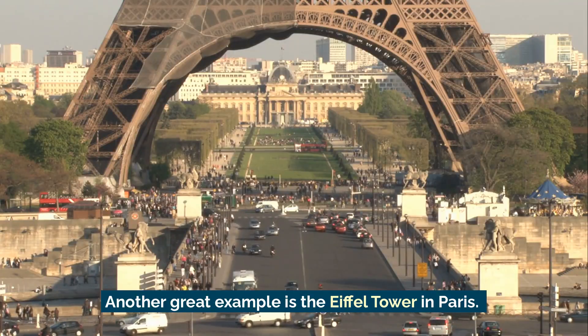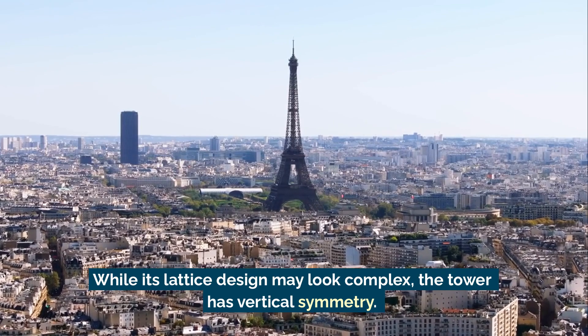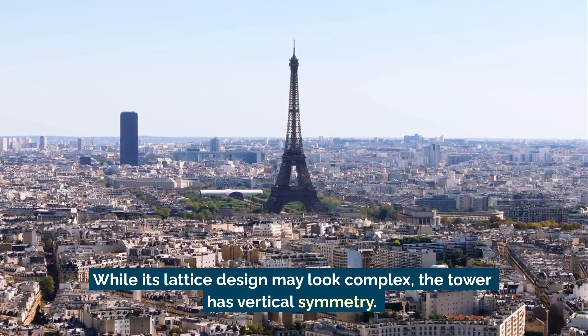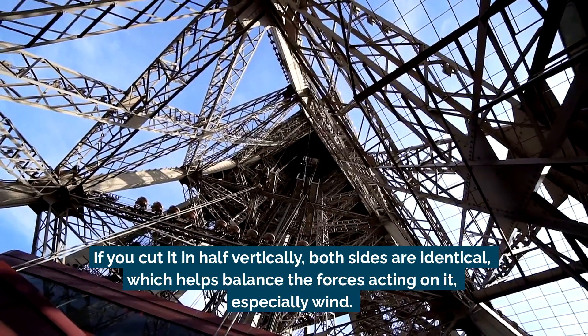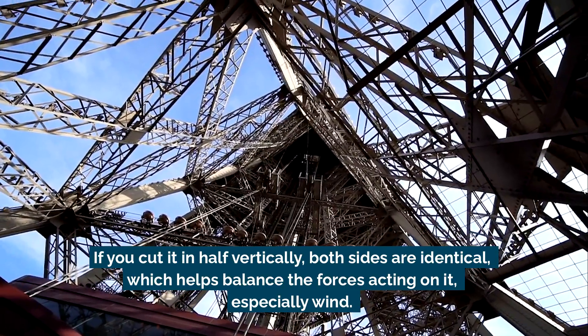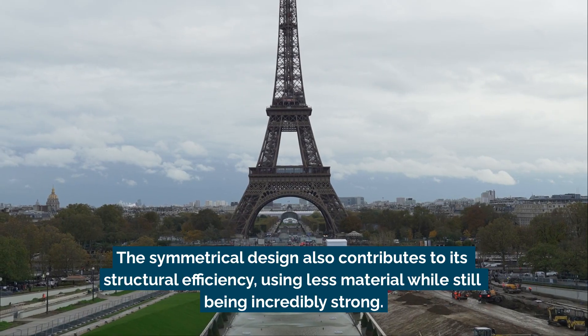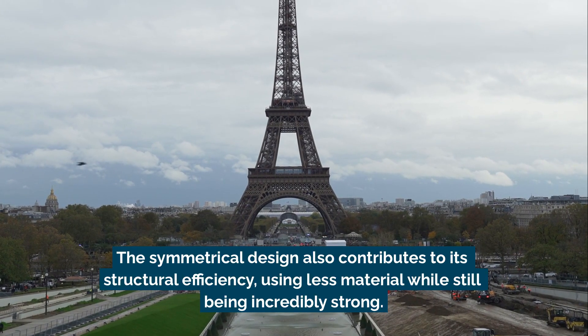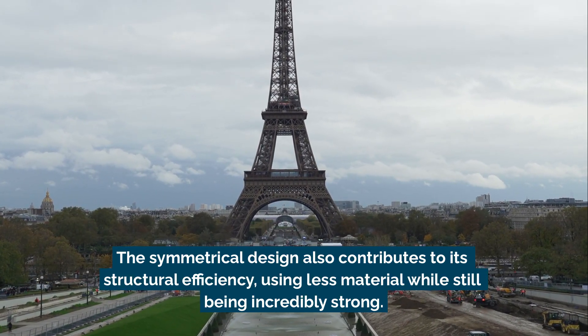Another great example is the Eiffel Tower in Paris. While its lattice design may look complex, the tower has vertical symmetry. If you cut it in half vertically, both sides are identical, which helps balance the forces acting on it, especially wind. The symmetrical design also contributes to its structural efficiency, using less material while still being incredibly strong.